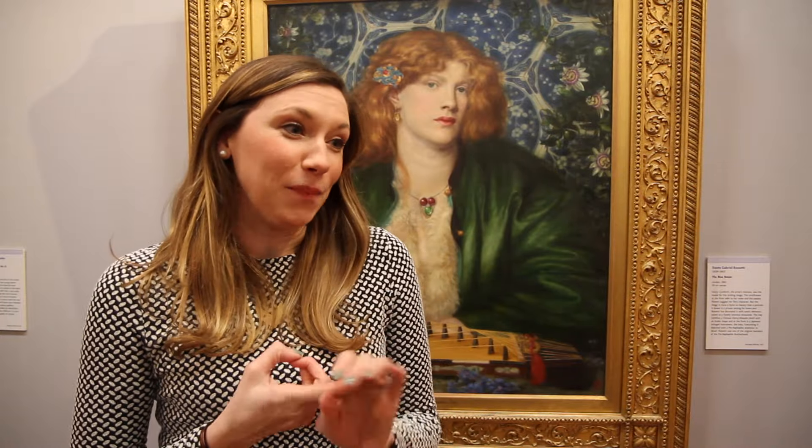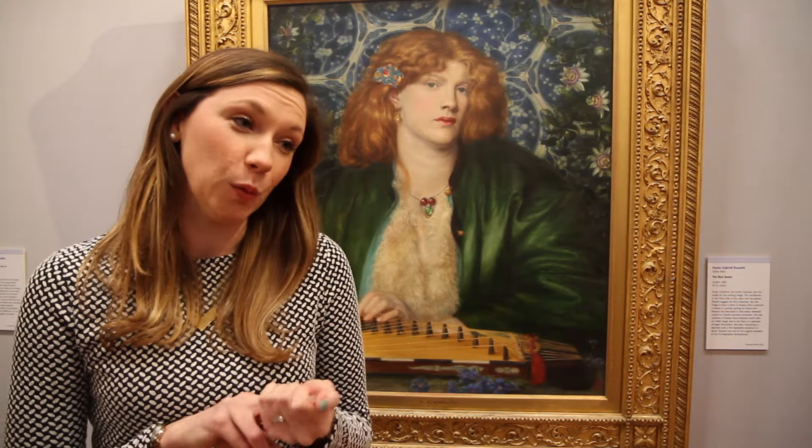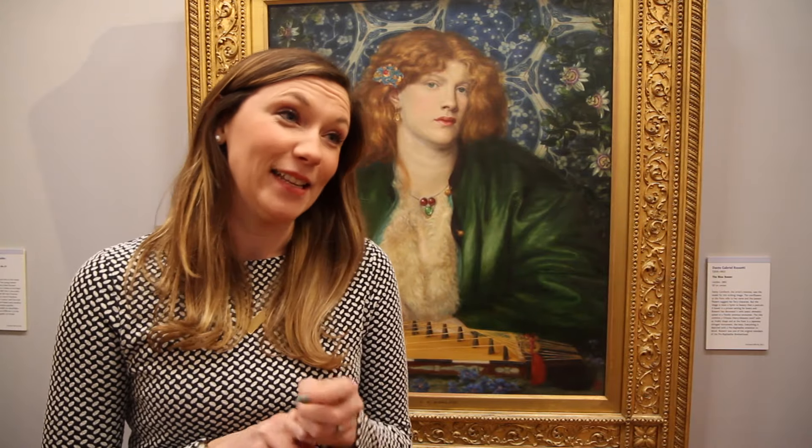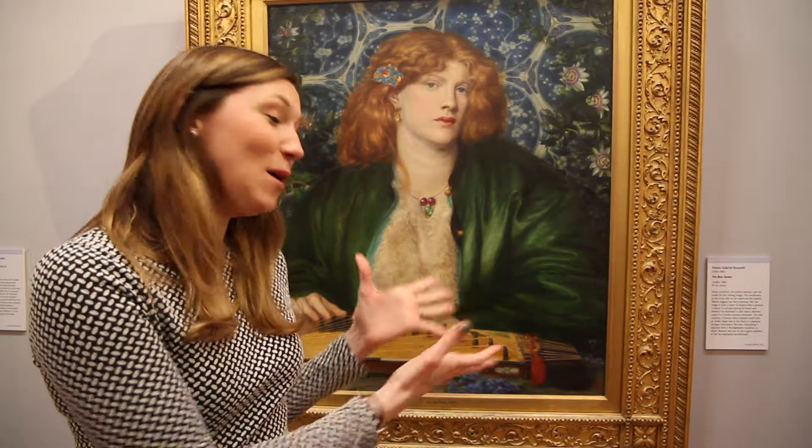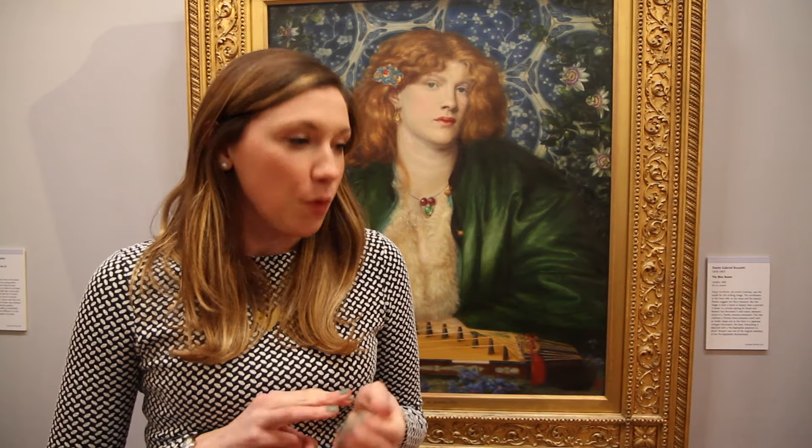It gave me a confidence in presentation and actually looking at and engaging with objects, and that was really important for me as a curator. It's something I've never forgotten about my experience at Birmingham — being actually in the gallery with a painting or a sculpture and being able to talk about and study it. And it prepared me by giving me other types of experience, such as working with an education team within the Barber and understanding how best to approach a research project.